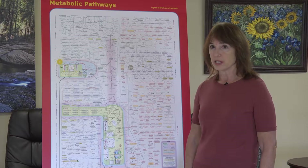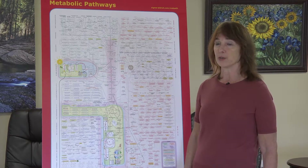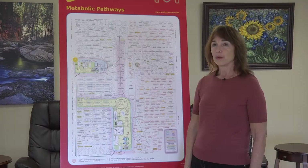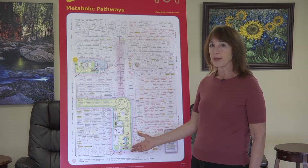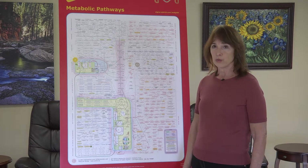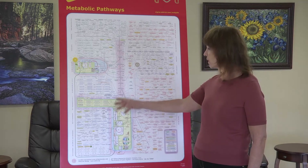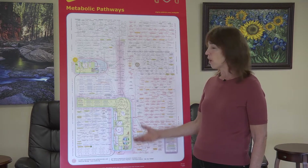In my previous videos in this series, we have looked in detail at one area or another of this metabolic pathways chart, which we are so appreciative of Sigma-Aldrich for making available. Here we have the mitochondria, which is the battery or powerhouse of the cell. Without the activity of the mitochondria, our existence would not be possible. Its main purpose seems to be to make ATP — adenosine triphosphate — the unit of currency we use to accomplish necessary biochemical tasks in the body. Prior to the final phase of ATP production, we have all of this activity going on here.